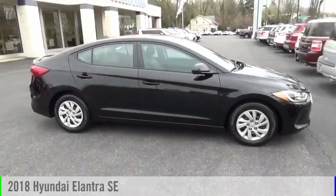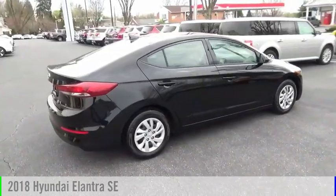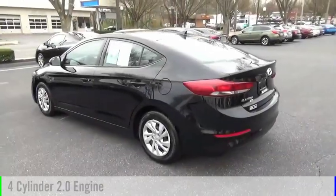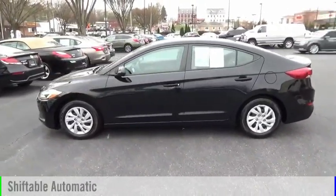Looking for the right vehicle? Check out the 2018 Elantra. This vehicle is powered by a front-wheel drive, four-cylinder, 2.0-liter engine, and comes with an automatic transmission.